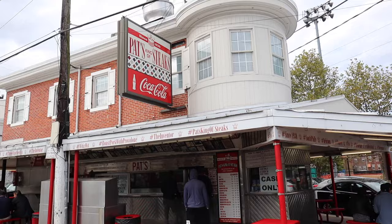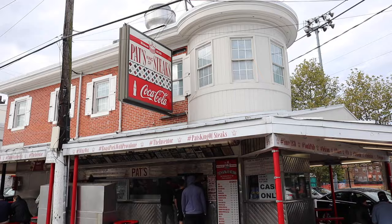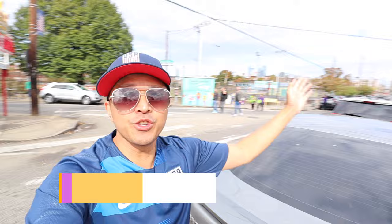They consider themselves the inventor and originator of the cheesesteak sandwich. We've made it to South Philly to where Pat's and Gino's Steaks is. These are the two most touristy spots for Philly cheesesteaks. The biggest debate in Philly is Pat's versus Gino's — that's Pat's and then that's Gino's, it's one or the other.